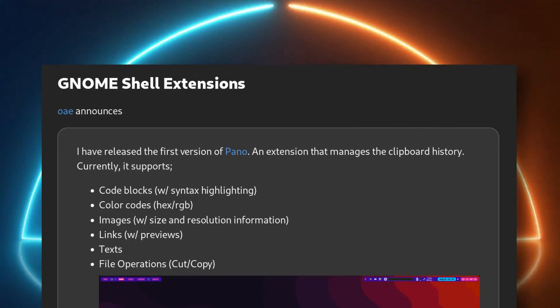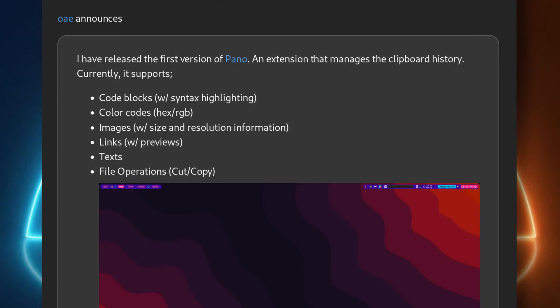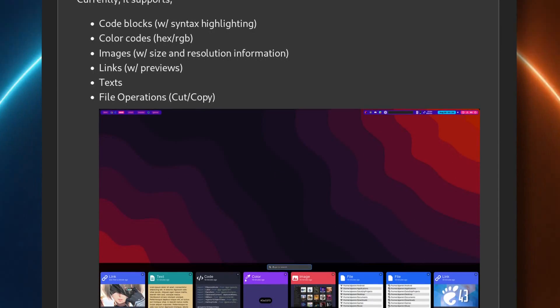There's also a new extension called Pano, which is a visual clipboard manager that will appear as a strip at the bottom of the screen with code blocks, color codes, images, links, text, and file operations. I've been using Clips as my clipboard manager, which is an elementary OS app, but on my GNOME systems Pano looks like a much better option, so I will definitely try it out. It looks really good, and I also still need to try Gradients to style my Fedora desktop a little bit more.